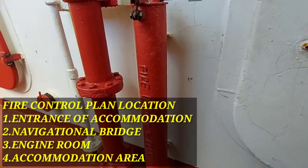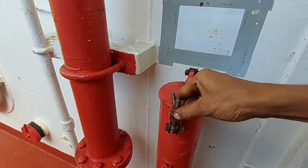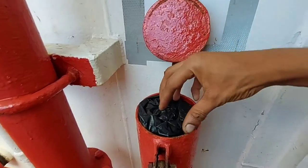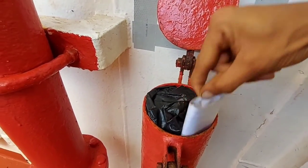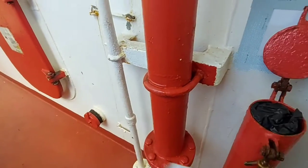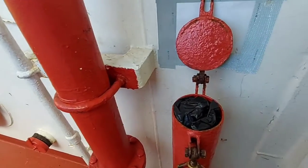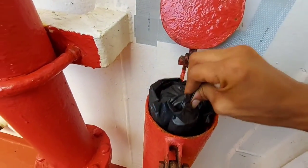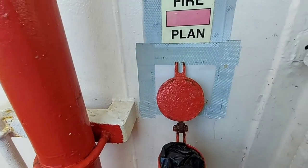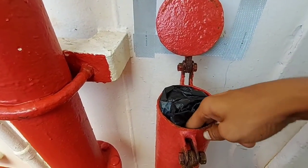Now we are going to the fire control plan location. Normally the fire control plans are situated at the entrance of accommodation. You can see the fire control plan kept inside a watertight container. This is the fire control plan, and you can see an updated crew list which contains the details of crew and the IMDG cargo. The fire control plan is kept inside a plastic bag to protect it from moisture.